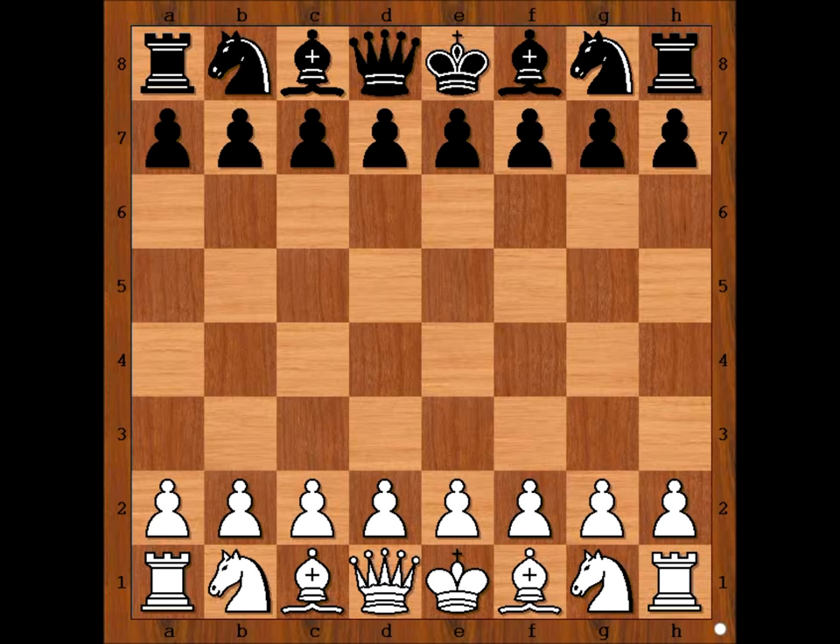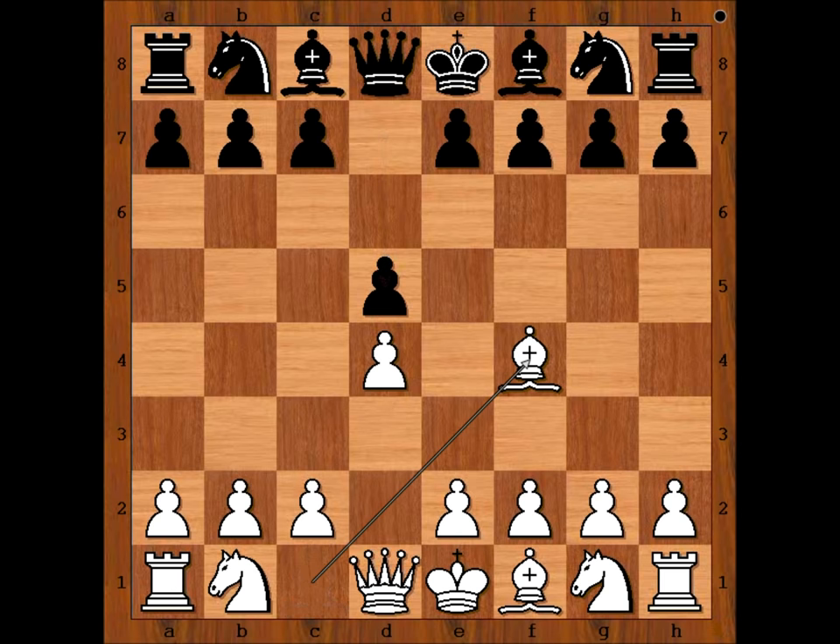James Mason had the white pieces and he started with d4. Mikhail Chigorin played d5, then bishop to f4, c5 — white to move. e3 is the most played move, and perhaps this is the best move.